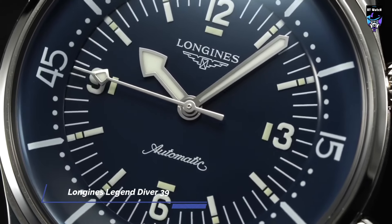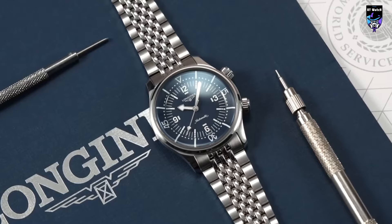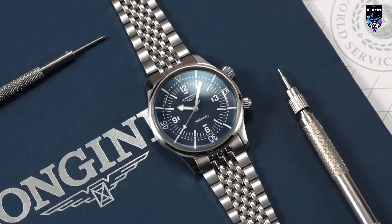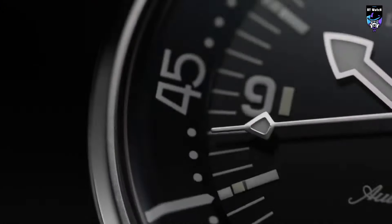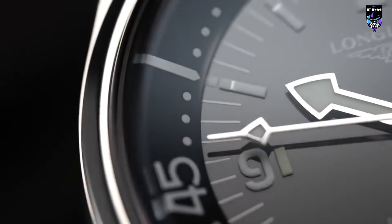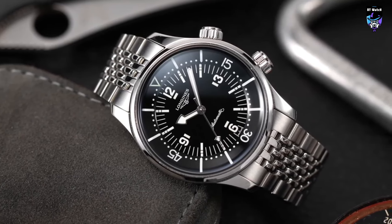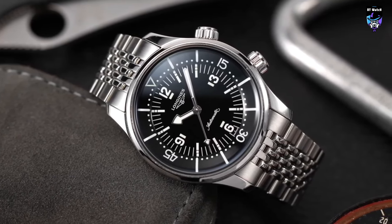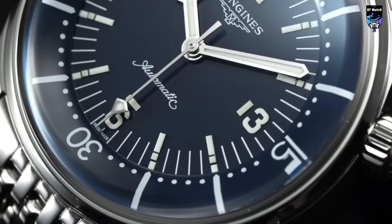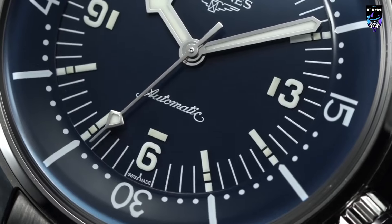If a brand names one of its products Legend, you'd better hope said product can back up that lofty moniker. And for the past 16 years, that has been the case for the Longines Legend Diver. Debuting in 2007 as a modernized version of the supercompressor dive watches the brand produced from the late 1950s through the early 70s, the Legend Diver has arguably been Longines' flagship offering for the past decade and a half.